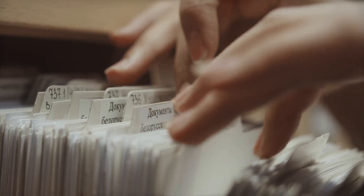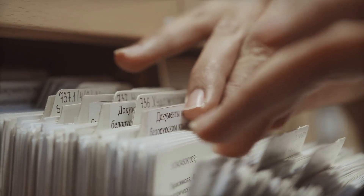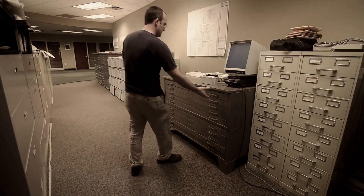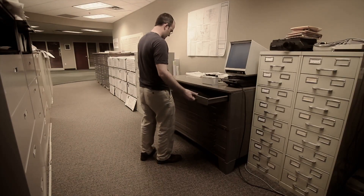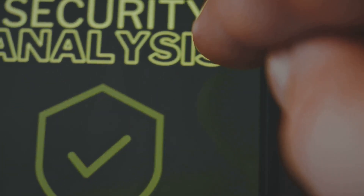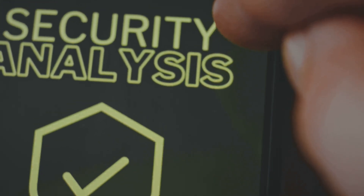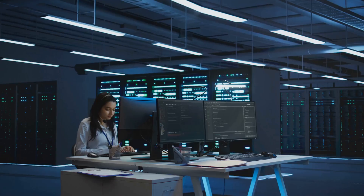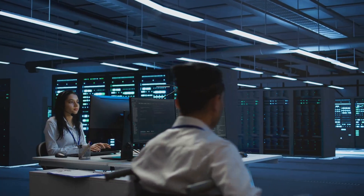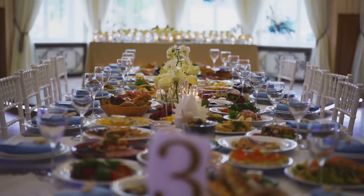Now that you've had your digital check-up, it's time for a bit of prioritization. Because in the world of cybersecurity, not all data is created equal. Some information is like that old tracksuit you wear on Sundays — comfy, familiar, but no one's going to steal it. And then there's the good stuff: the crown jewels of your digital kingdom. This is where we identify and categorize your most critical assets — the data, applications, and users that are absolutely vital to your organization's survival.